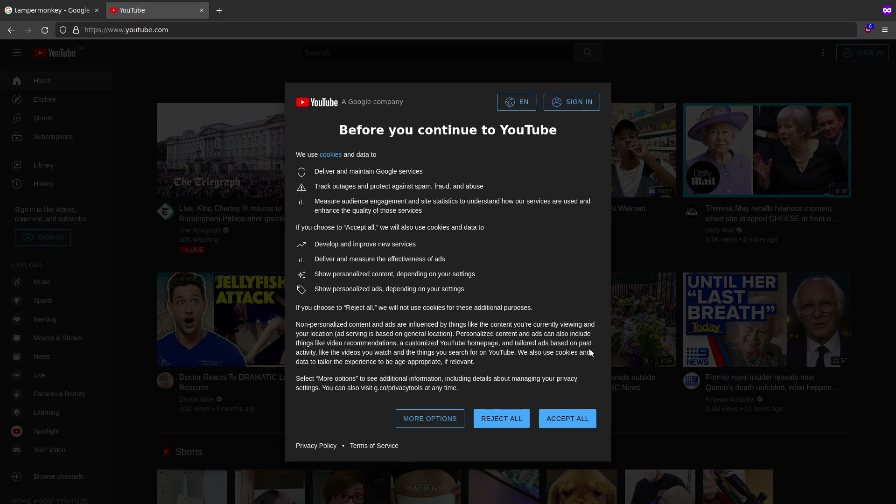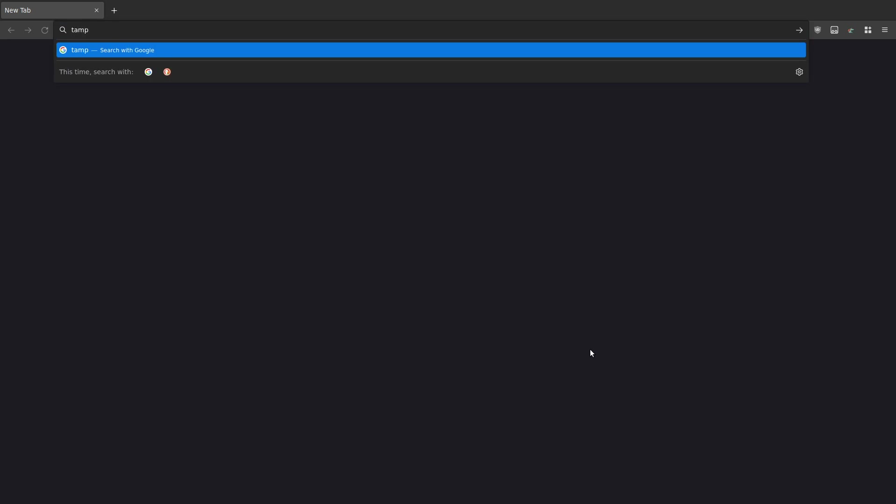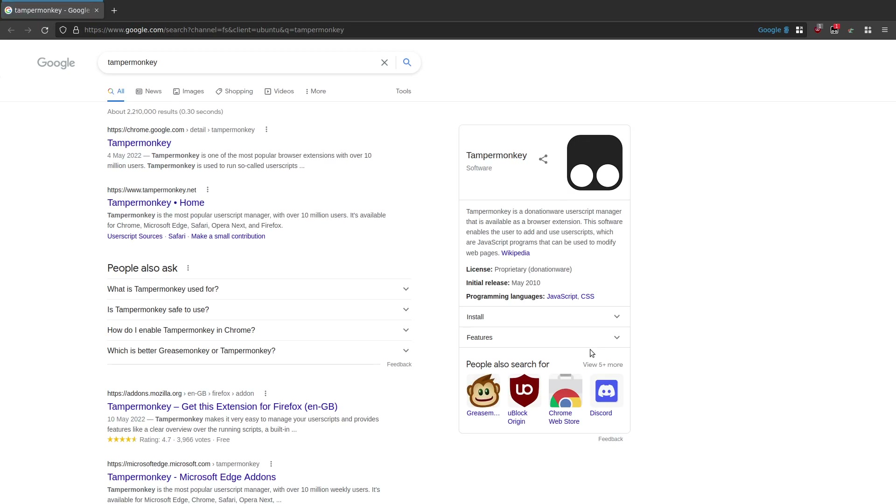So I'll show you the fix for this. I showed you that in a private window. Now I'm going to switch back to a normal window where the Tampermonkey extension is running. What Tampermonkey does is it actually injects JavaScript into the page and this allows us to clear those pop-ups. So I'm going to search on Google for Tampermonkey and you'll see - no pop-up. That's great.